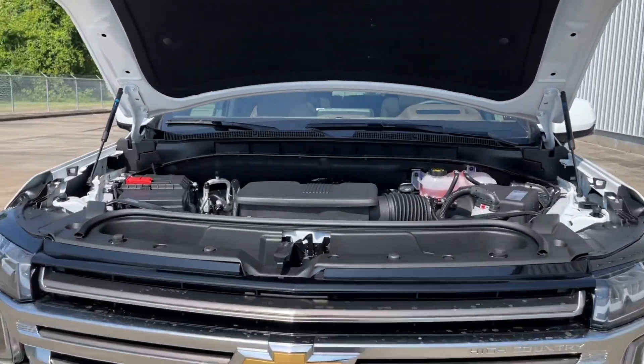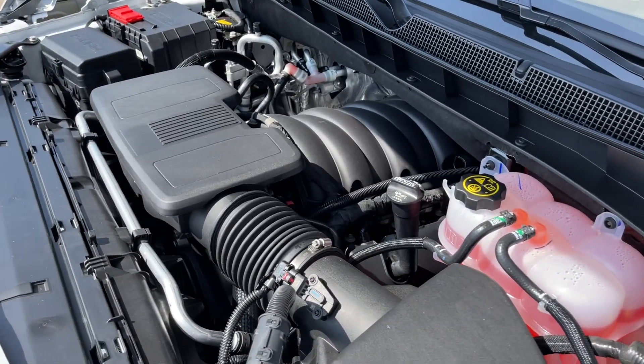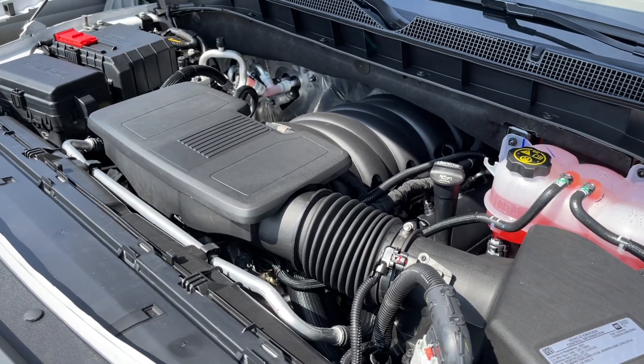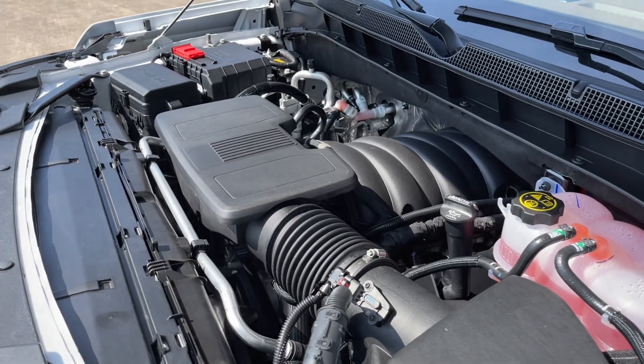The engine on the Suburban is a 6.2L V8 that makes 420 horsepower at 5,600 RPMs and 460 lb-ft of torque at 4,100 RPMs, connected to a 10-speed automatic transmission that sends power to all four wheels. It can tow 7,400 lbs with 1,600 lbs payload.